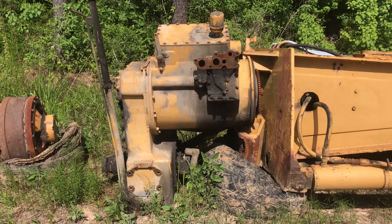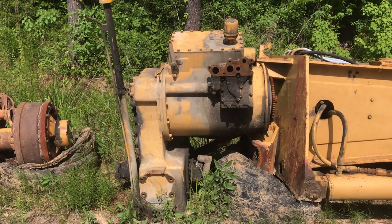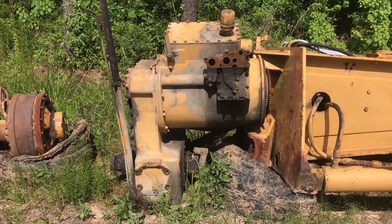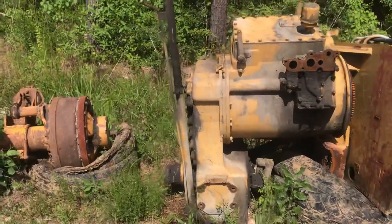This is the transmission that was bought from the scrapyard out in West Virginia. It's a match for mine. It came out of a 980b wheel loader. I bought it as a takeout.